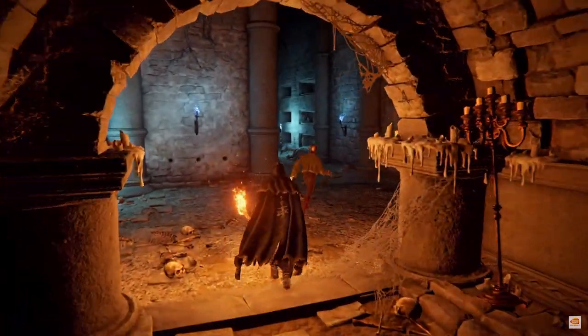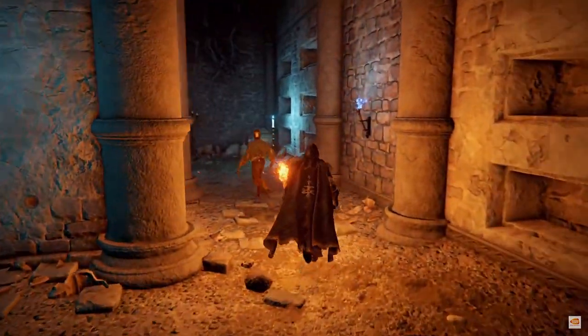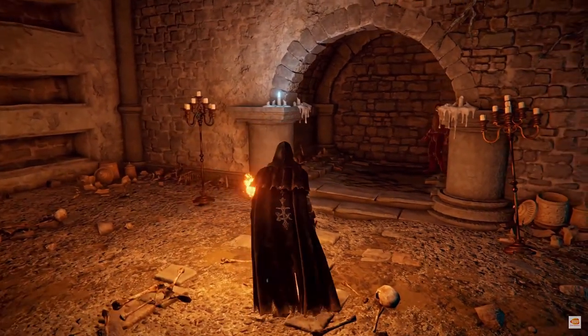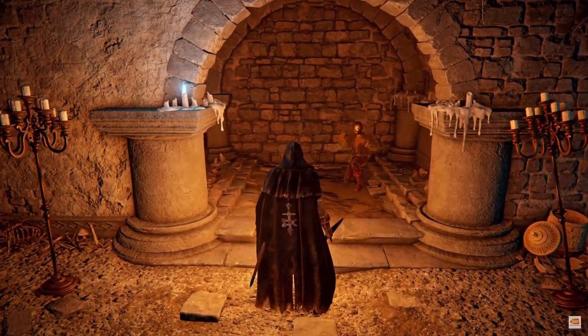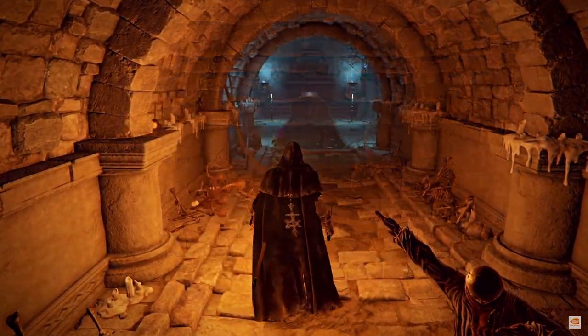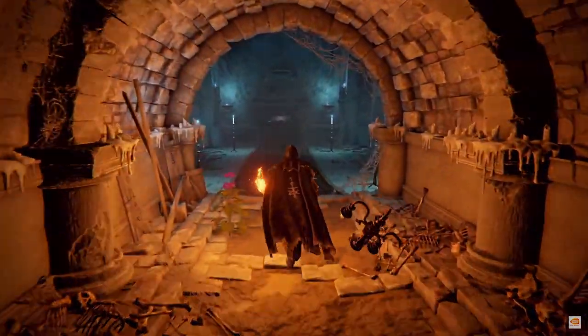The other thing I noticed is the return of secret walls or illusionary walls. This can be frustrating for the players if you don't drop hints to them, but always have an Easter egg in every map you make. It can give players a reason to explore the area before they get into combat.